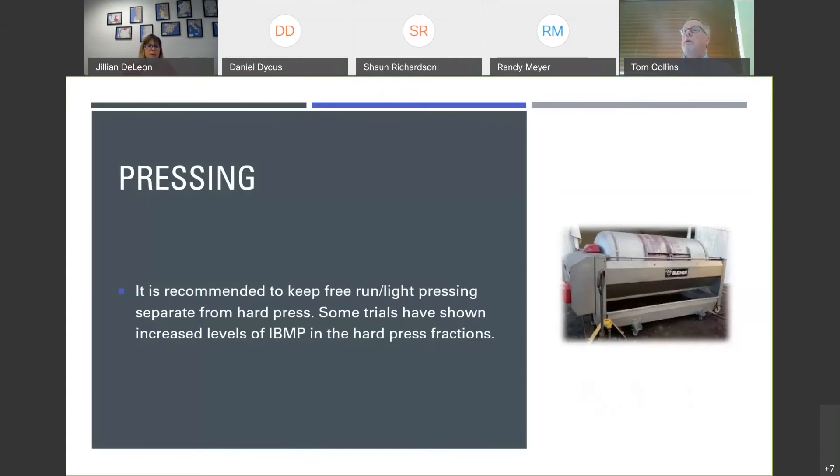On pressing: it's recommended to keep the free run and light pressing separate from the hard press. It has been shown that your hard press can have a higher level of pyrazine than the free run. So it's a good idea to keep your hard press separate and maybe do some heavier treatments on it before it's blended back in or used in another wine.